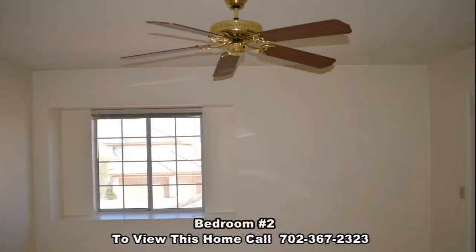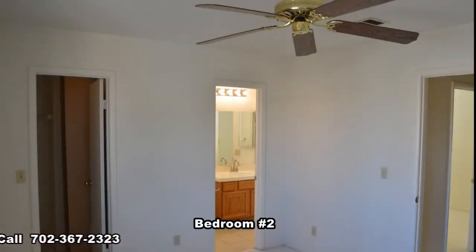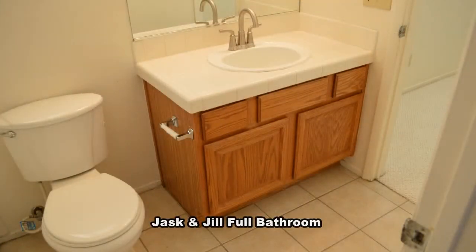The second bedroom has a ceiling fan and a walk-in closet. A Jack and Jill bathroom divides the two bedrooms.